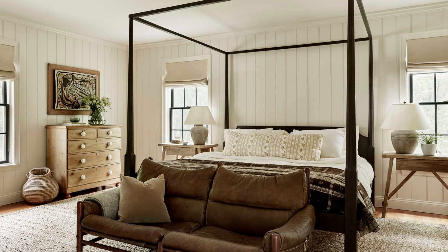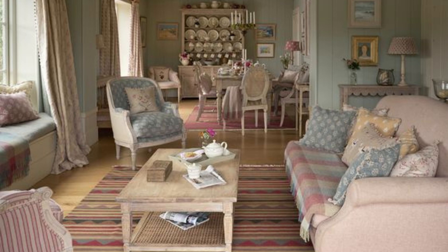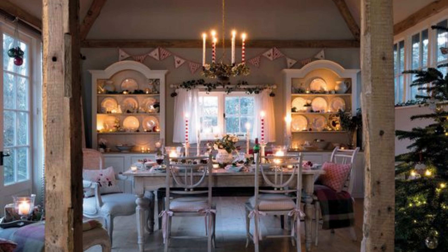The origin of shabby chic interior design: shabby chic interior design originated in 1989 when designer and entrepreneur Rachel Ashwell opened her first store in Santa Monica. The store was named Shabby Chic. Rachel sourced flea market finds, and in 1996 Ashwell wrote the book Shabby Chic, which shared her guide on decorating, finding flea market items, flower arrangements, and more.